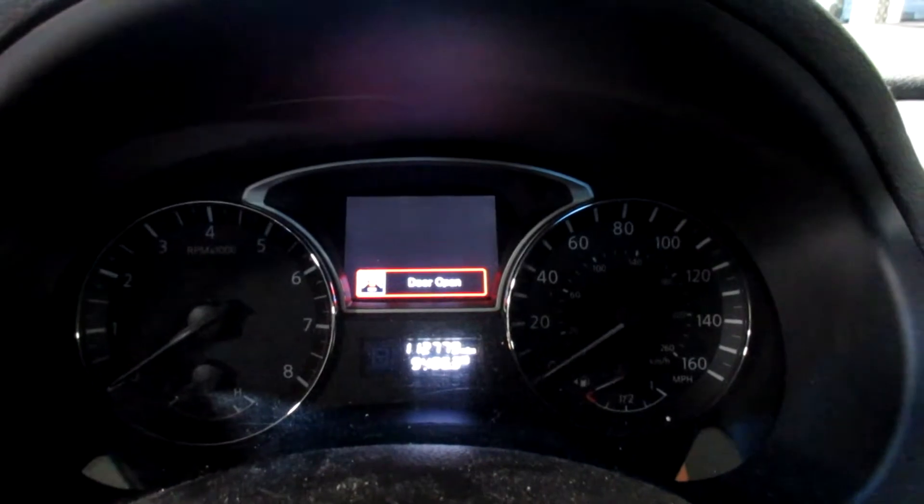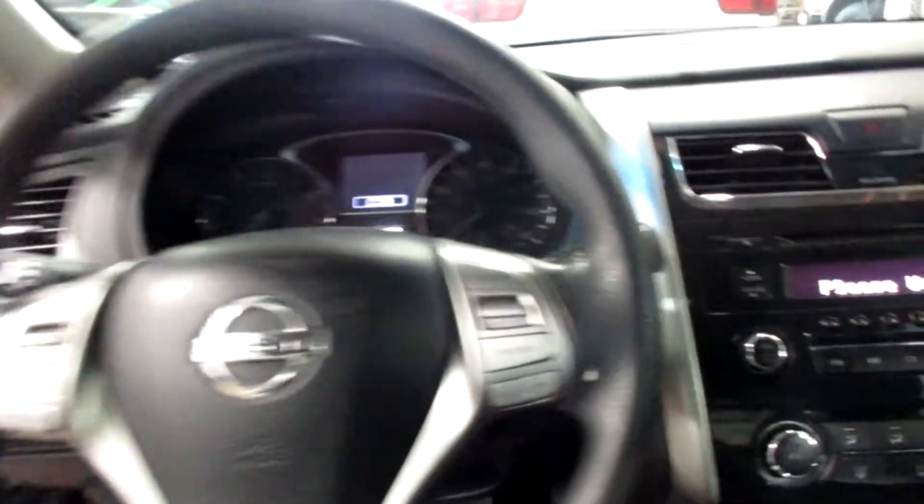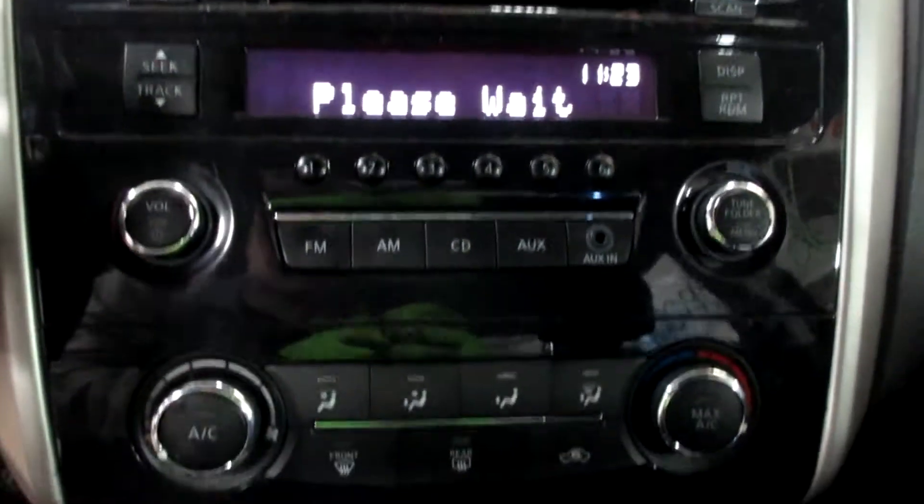This vehicle currently has 112,779 miles on the motor. It's got a push-button ignition, a nice radio CD player, and temperature controls.